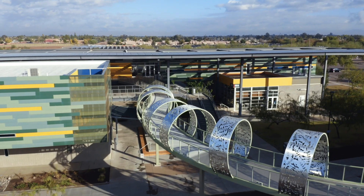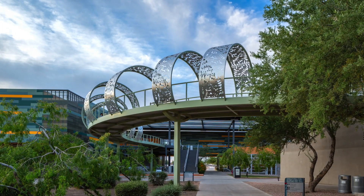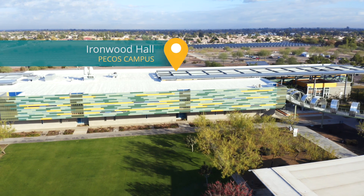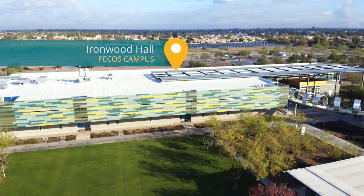Need a cup of java to fuel your day? Walk under the gorgeous Ironwood Bridge to stop by our coffee shop. Ironwood also houses classrooms, faculty offices, and a state-of-the-art ceramic studio.